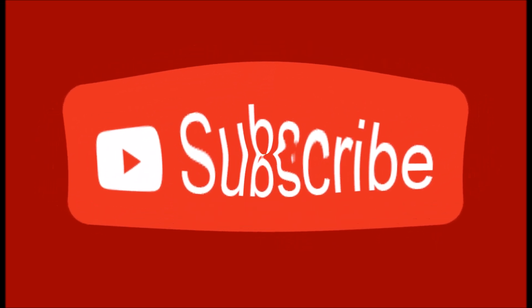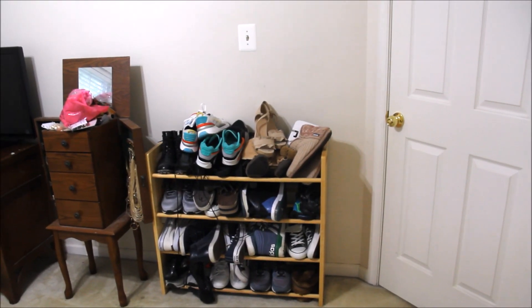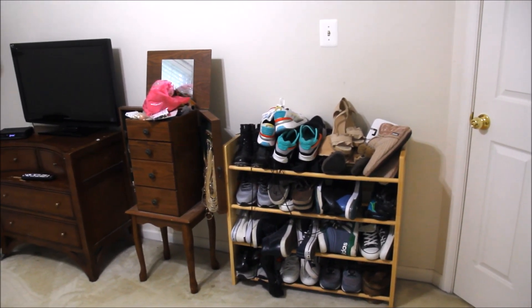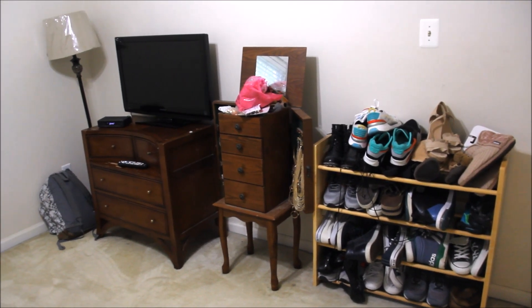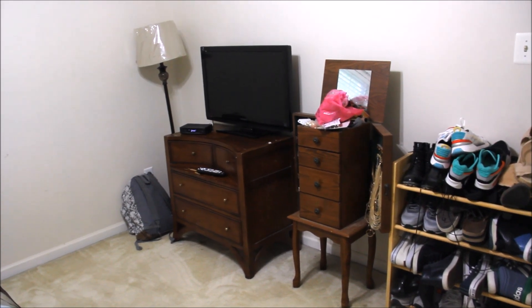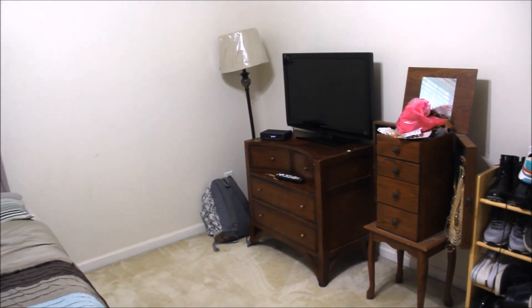Hey beautiful people, welcome back to another episode of I Am TJ Home Edition. Today's video is sponsored by Honeymoon Home Fashions. We partnered up to make over a bedroom in my house that I was using as a closet, slash kind of guest room, and we needed to transform it into something suitable for a little girl.